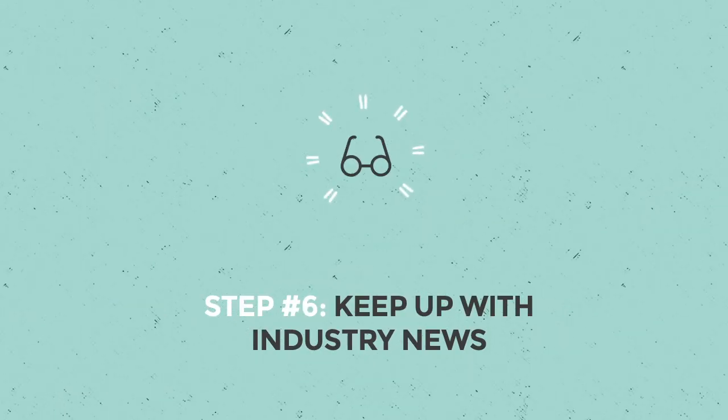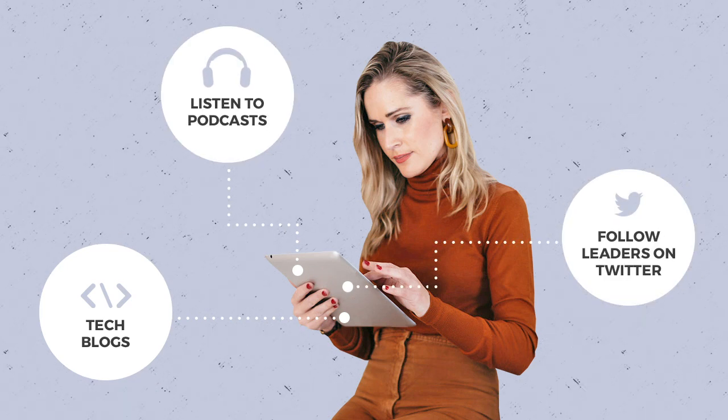Step six: keep up with industry news. Keeping up with what's happening in tech will help you talk about your skills in context and make them more marketable. Read tech blogs, listen to podcasts, and follow tech leaders on Twitter.